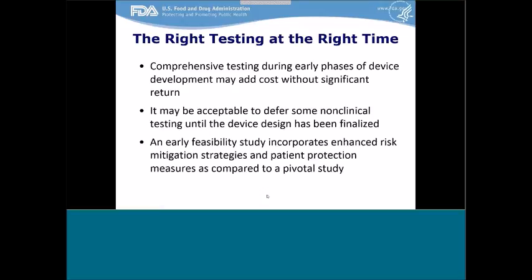One of the key tenets of the guidance document is that the right testing be done at the right time. FDA is working to establish EFS-specific test considerations because we recognize that comprehensive testing during early phases of device development may add cost without significant return. It may be acceptable to defer some non-clinical testing until the device design has been finalized. It is important to keep in mind that an early feasibility study incorporates enhanced risk mitigation strategies and patient protection measures as compared to a pivotal study.